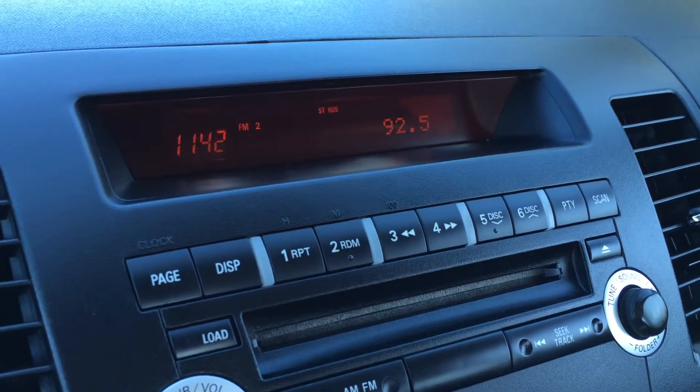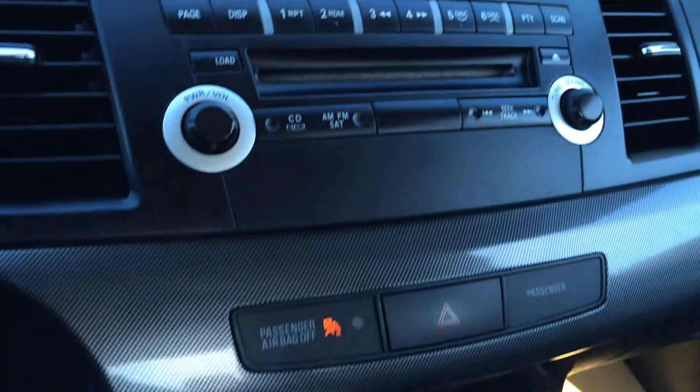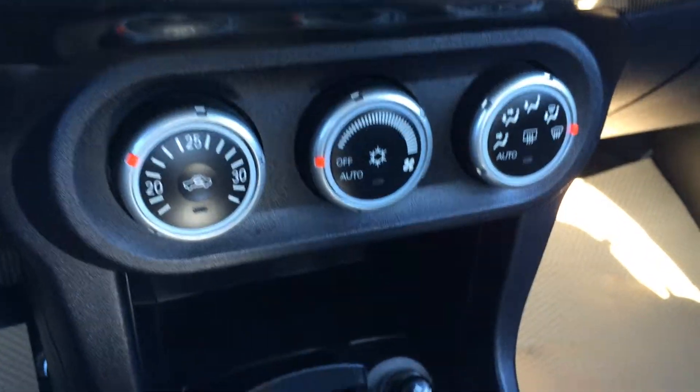You have AM, FM, CD changer, and it's MP3 compatible. Airbag indicator for passengers as well as seat belts. You have AC and front defrost.